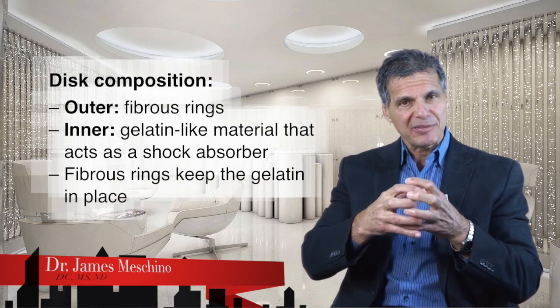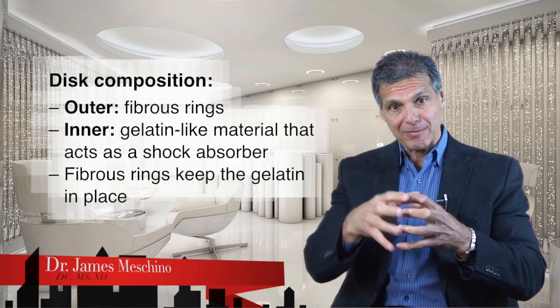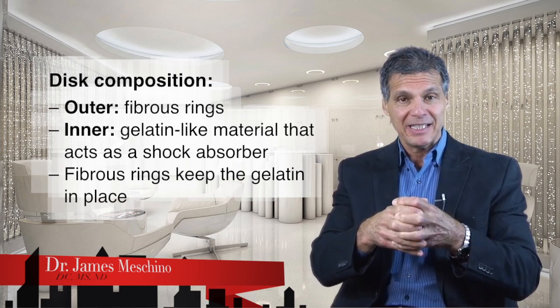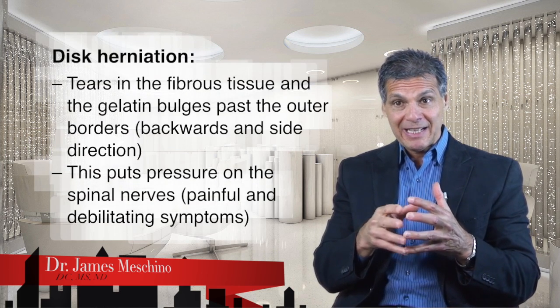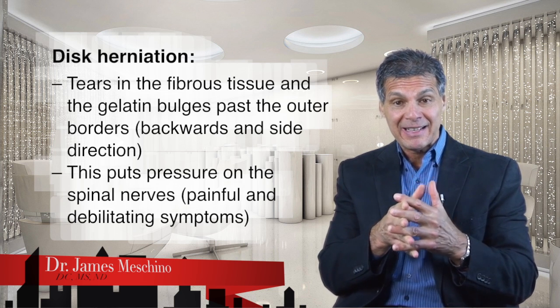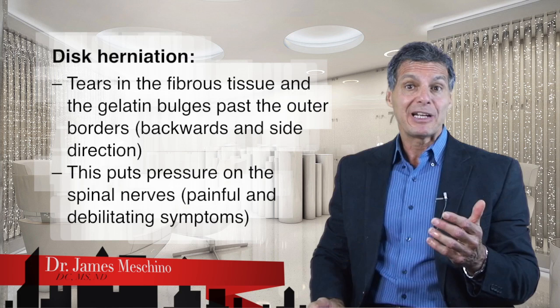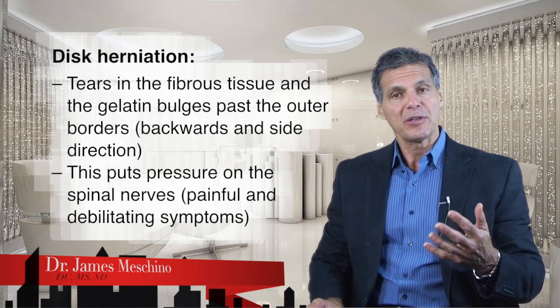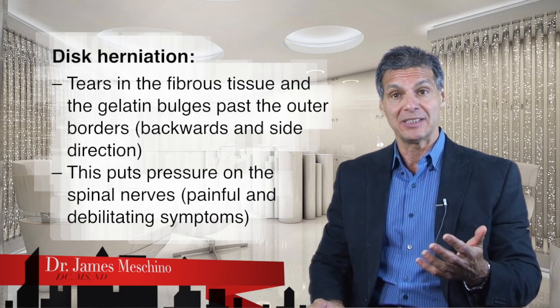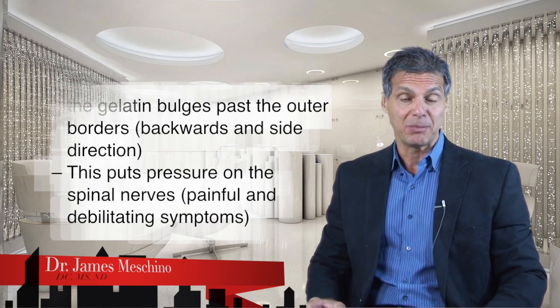Here's how the disc is put together. The outer fibers of the disc are these fibrous rings, and in the center of the disc there's a jello-type of material that's very gelatin-like. The fibrous rings around the gelatin in the center sort of keep the gelatin in place, and that gelatin is a shock-absorbing component of the disc. When you have a herniation, you actually have tears in the outer fibrous tissues, and the gelatin works its way through those tears and will actually bulge beyond the outer borders of the fibrous rings — usually in a backwards and side direction — which puts pressure on the spinal nerves as they're exiting the spinal canal. That nerve pressure can create a lot of pain and some really debilitating symptoms.